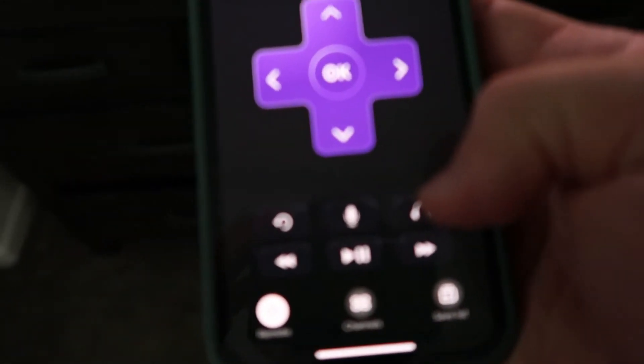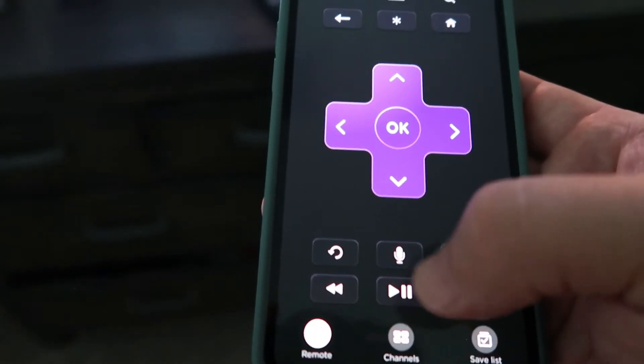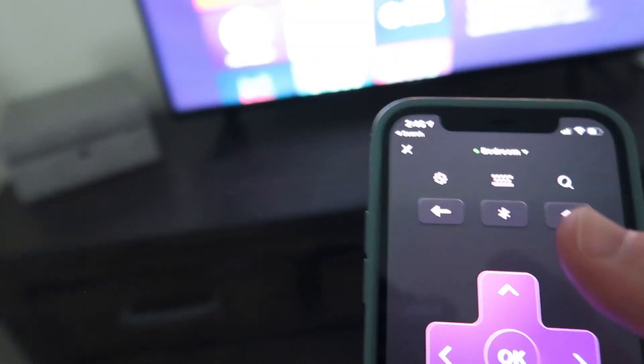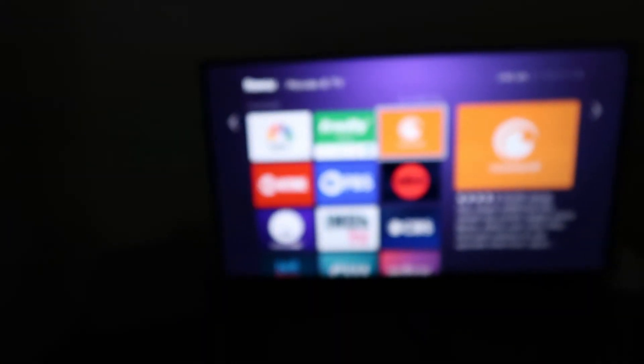You can plug in headphones and use the microphone to talk into it. Play, stop, fast forward, rewind — and there's a keyboard as well. The keyboard thing is super helpful if you don't want to use the remote to type in products or shows and stuff like that. You can pull up the keyboard and just text it into the Roku app, which is awesome.